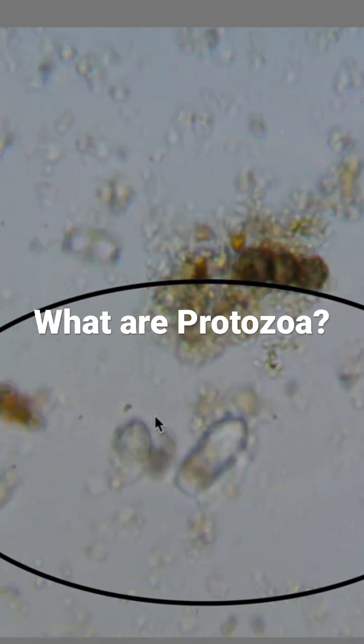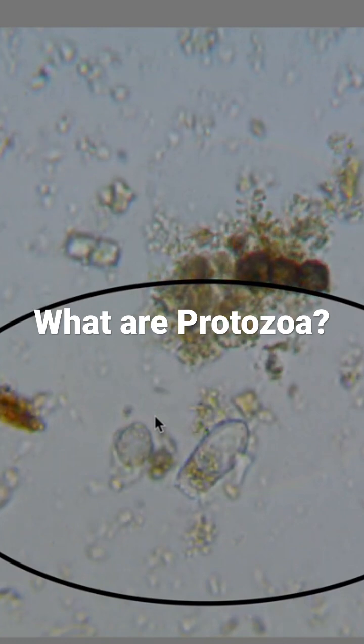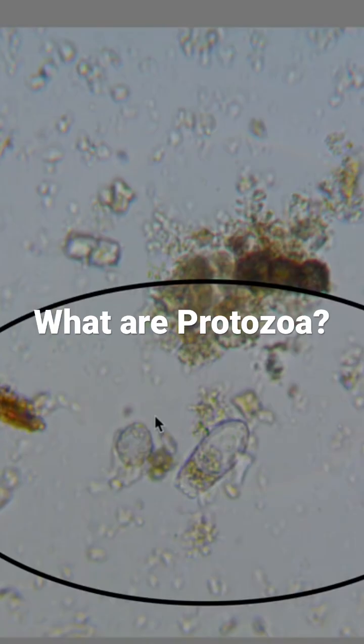They're mainly identified by their movement, which is a bumbling or Brownian type — kind of like a pinball machine — but at a closer look have a flagellum, which is a whip-like appendage that gives the organism its movement from either the front or the bottom.